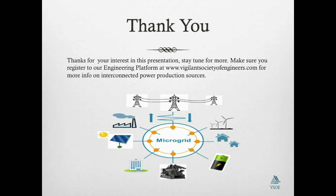Thanks for your interest in this presentation and stay tuned for more. Make sure you register to our engineering platform at www.regionofsocietyengineers.com for more information on interconnected power production sources. Take care.